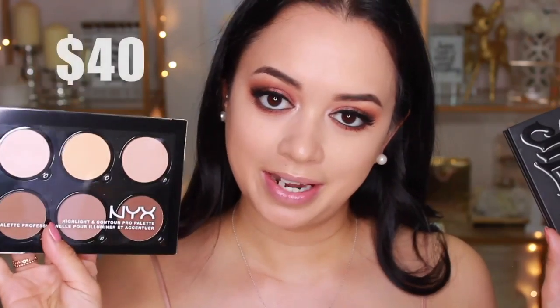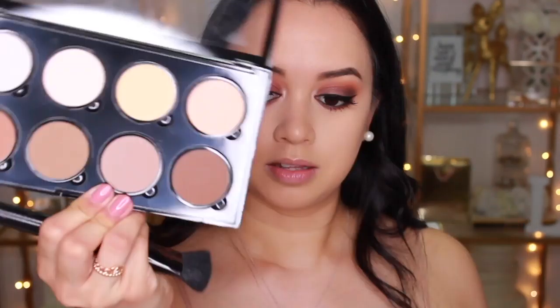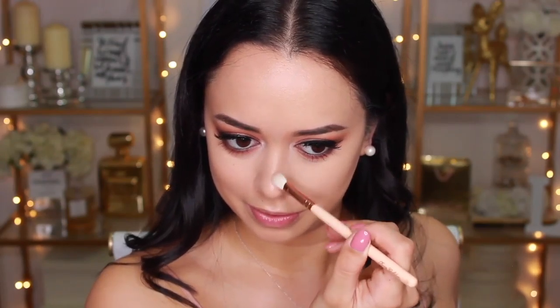Now that the eyes are done, I'm moving on to contouring. I'm using the Kat Von D Shade and Light Contouring Palette for high-end and the NYX Highlight and Contour Pro Palette for drugstore. I only recently started using the Kat Von D shade and questioned why I didn't use it sooner. The NYX palette shows impressive pigmentation. I'm also contouring my nose, which I've been really into lately after getting lovely compliments on my nose contour from my Instagram baddie makeup tutorial.